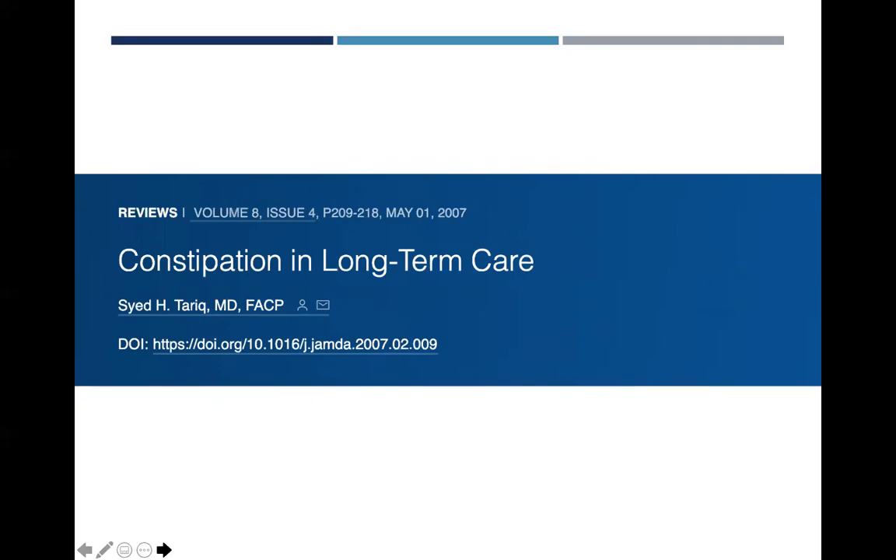Constipation can also be a big barrier in long-term care. Constipation is more common in older adults and accounts for increased physician office visits and hospitalization admissions. There is a lack of agreement on the definition of constipation regarding what patients perceive as constipation and what physicians traditionally see as constipation. Constipation is usually multifactorial and when not managed properly can result in complications like reduced overall intake, impaction, and even bowel perforation in some severe cases. Laxative use increases with age and at times multiple agents are used to relieve symptoms of constipation — the polypharmacy effect.